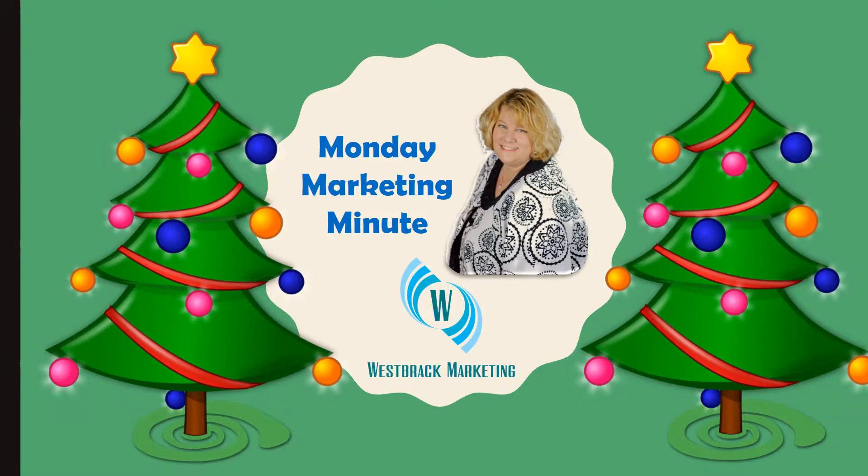Hi there, it's Holly with West Brack Marketing, and it's time for another Monday Marketing Minute. Today I'm going to talk about the holidays.